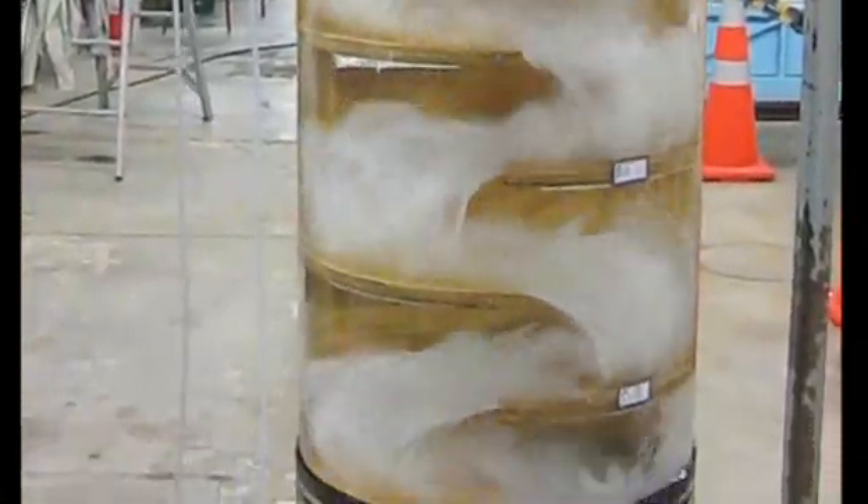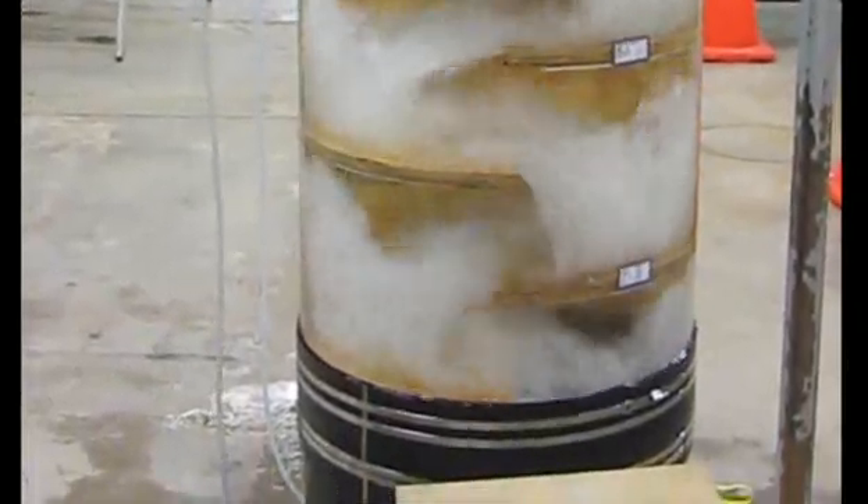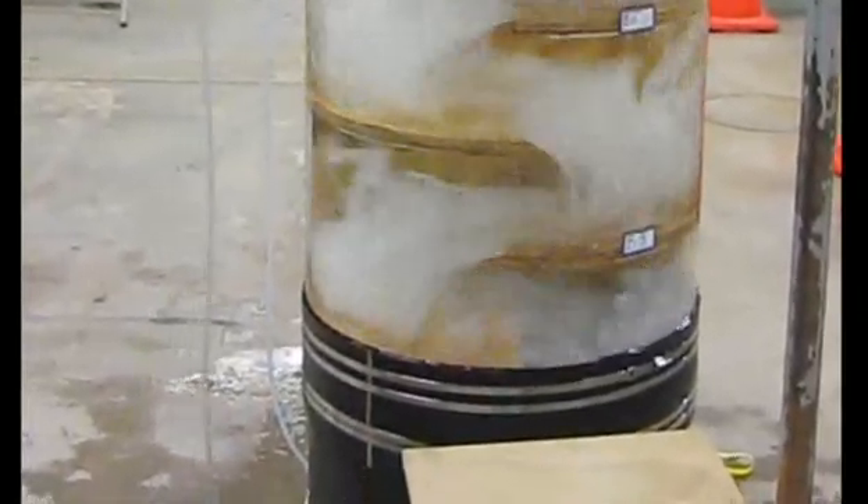Although the cascade seemed to foam up like anything on the way down, by the bottom the air all bubbled out very close to the surface of the water, and very little air continued down the tunnel. That was the critical thing — the reason for the cascade was to limit the amount of air heading down the tunnel.